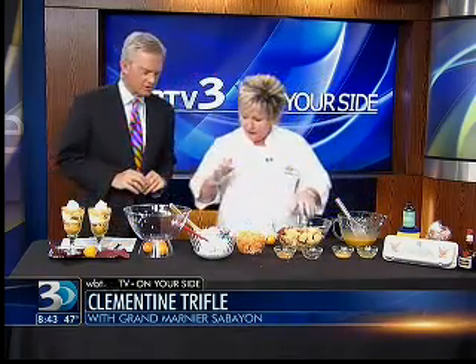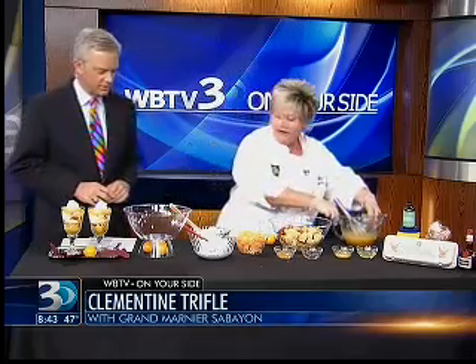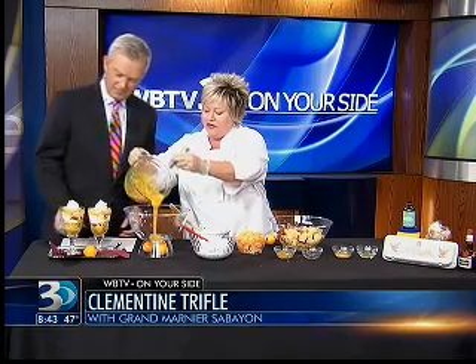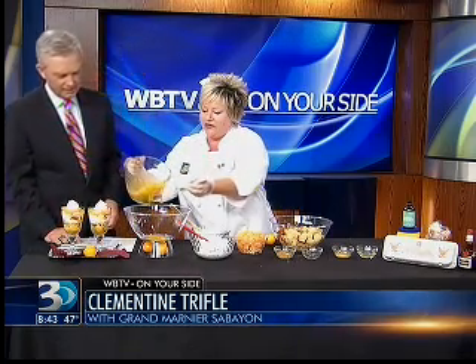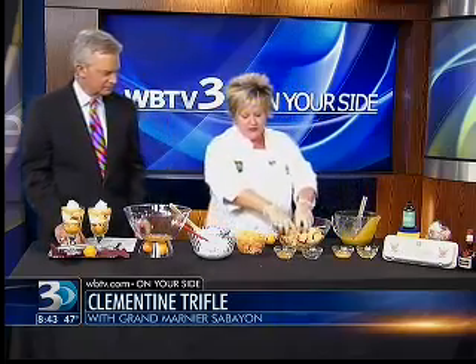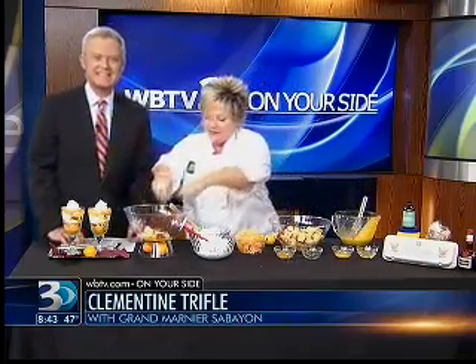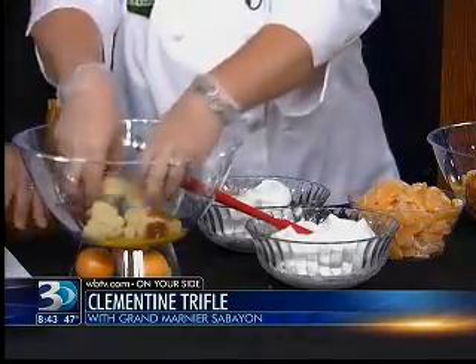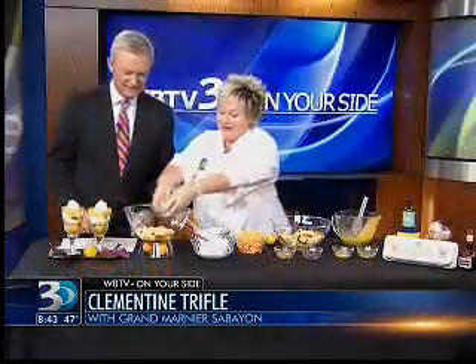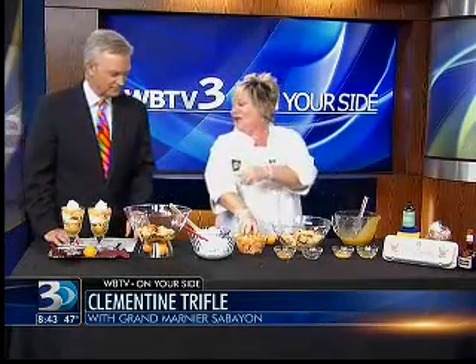And then we're just going to build. We've got about a minute to go here. So you're going to do layers. I did them in individual servings because I wanted you to see that you can also do individual servings of this — because that's pretty. A third of the zabaglione, a third of the pound cake. You just do the zabaglione, and I'll do the clementines and you do the Cool Whip.